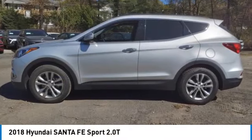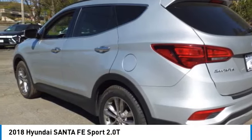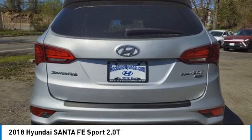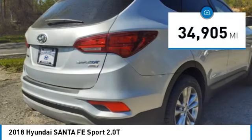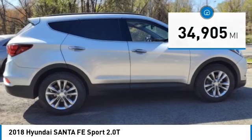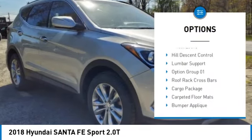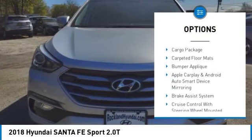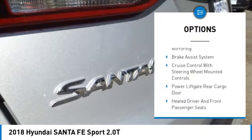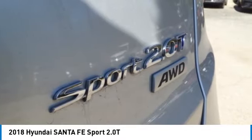Come test drive the 2018 Santa Fe — style, quality, performance, value. This vehicle has less than 35,000 miles. Here are some of this vehicle's great options: leather wrapped steering wheel, automatic climate control, carpeted floor mats, cargo organizer, wheel locks, hill descent control, and lumbar support. Come see the car for yourself.